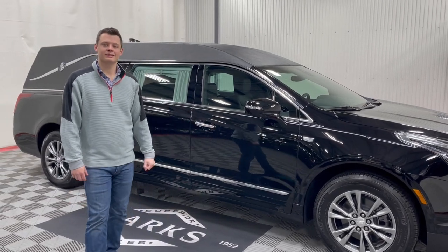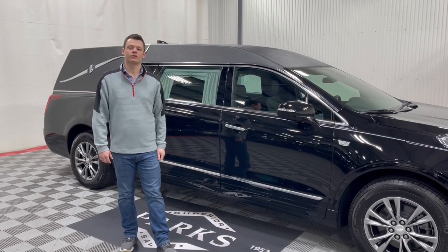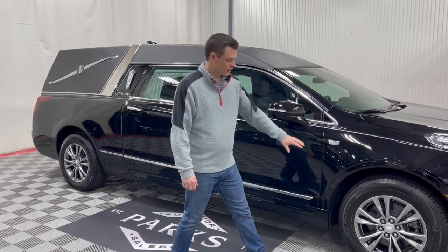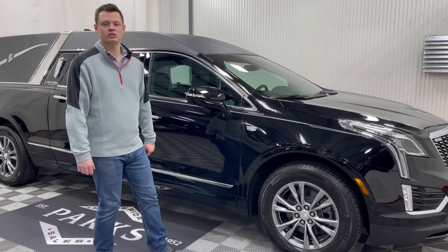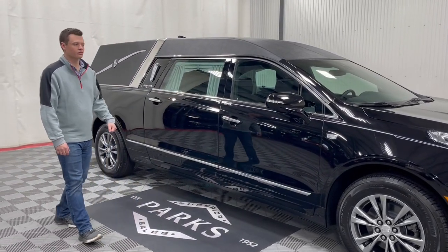It's built on the Cadillac XT5 chassis, the only certified chassis from Cadillac for the funeral industry. That gives you upgraded wheels, wheel bearings, brakes, and suspension components to support the added weight of a hearse conversion.